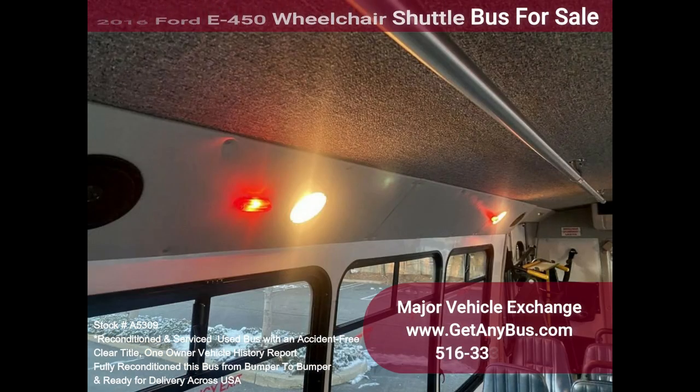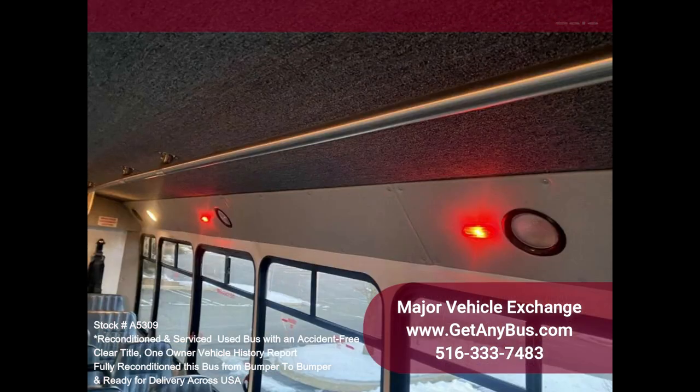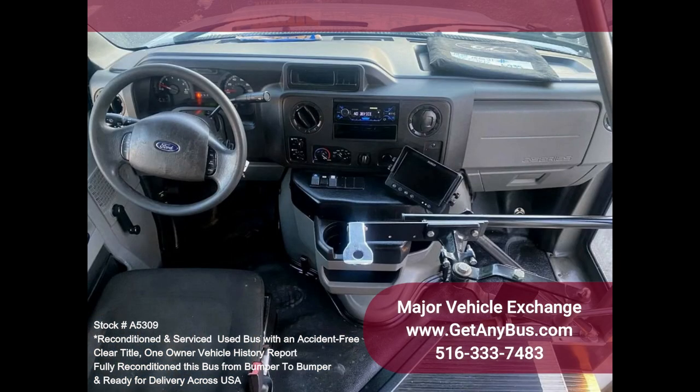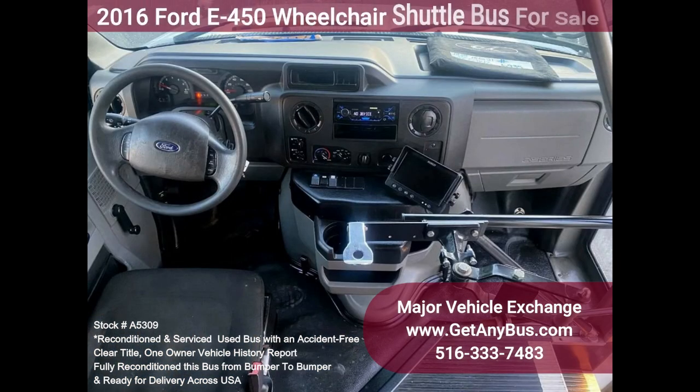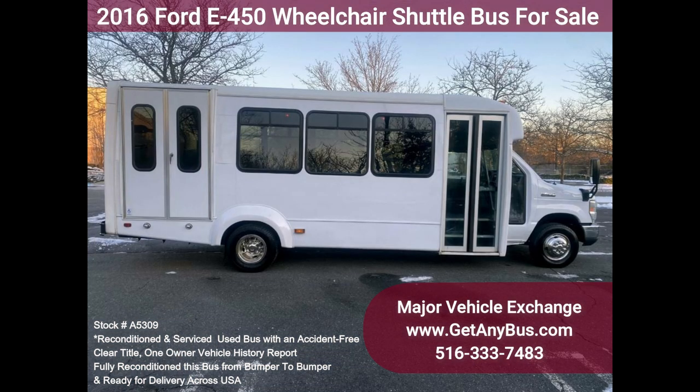The high-capacity AC, front and rear, blows strong and cool, while the heat works both front and rear. This bus was quality built, as you can tell by the pictures. The interior is in excellent condition, having been cleaned regularly. This bus is roomy and spacious, guaranteed to provide passengers and drivers with a smooth and comfortable ride.